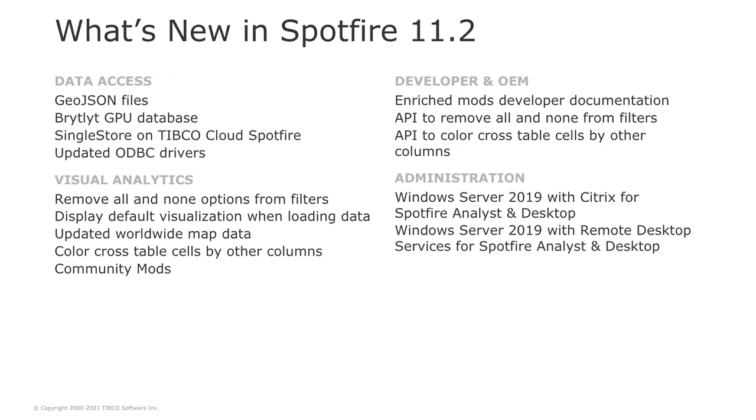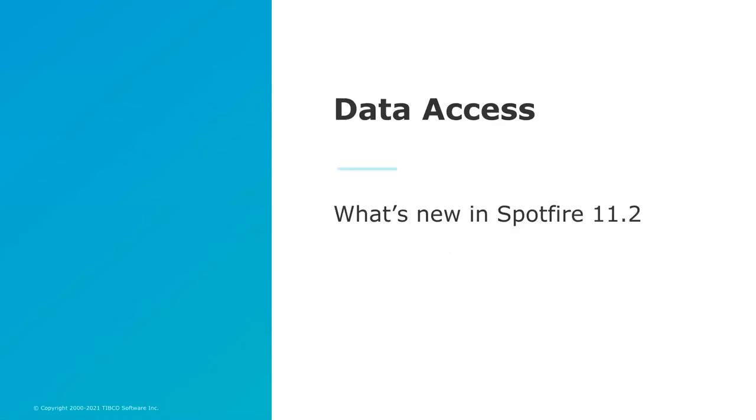What's new in Spotfire 11.2? In this release, we have new capabilities and enhancements for accessing data, some of the top requested features for visual analytics, enhancements for mods developers and new APIs, and for administrators we added support for Windows Server 2019 in application virtualization software.